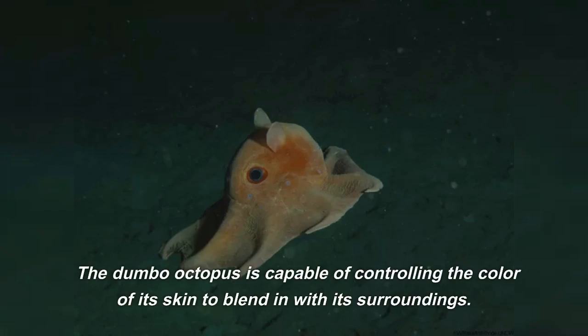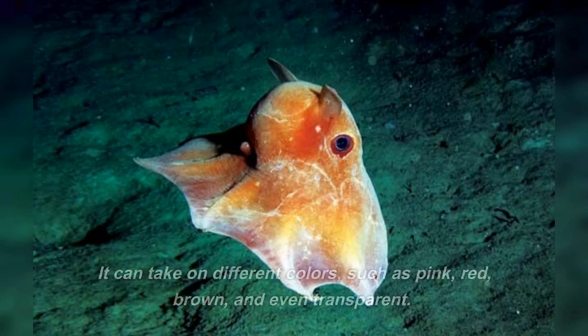The Dumbo Octopus is capable of controlling the color of its skin to blend in with its surroundings. It can take on different colors, such as pink, red, brown, and even transparent.